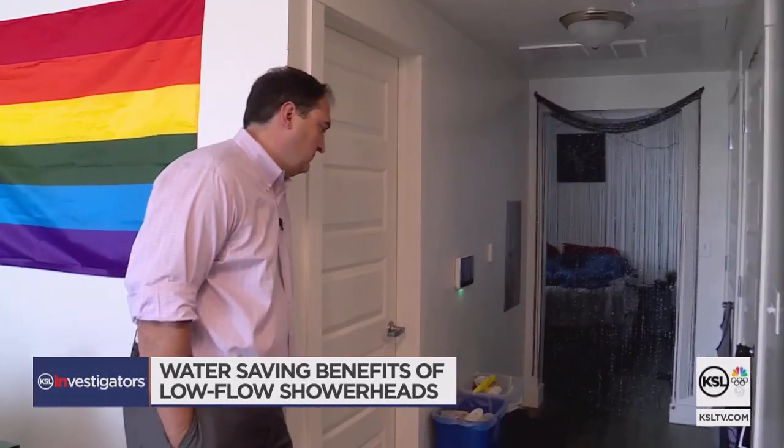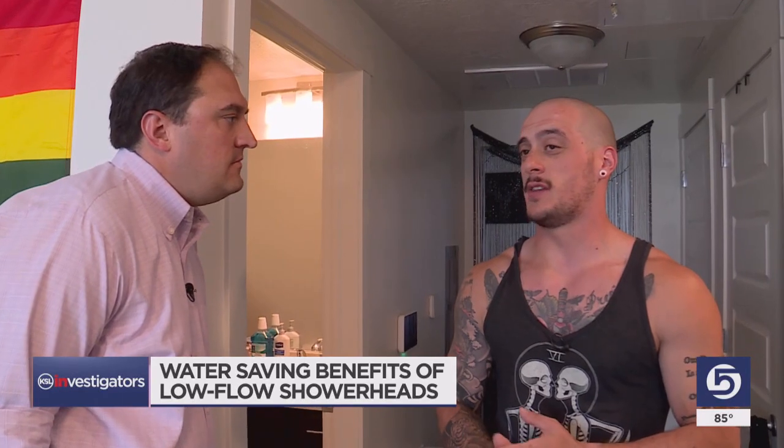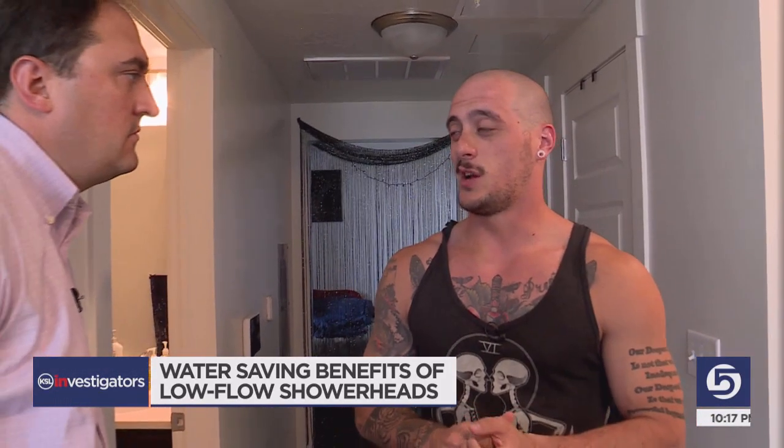Back at Josh's apartment, we waited for him to finish up and get his take. The flow rate was very obviously lower than the usual showerhead I use, and because of that, it's a little difficult to get clean in some nooks and crannies — but if I'm saving some money and saving some water, why not?